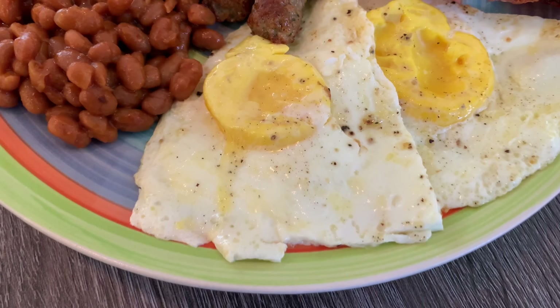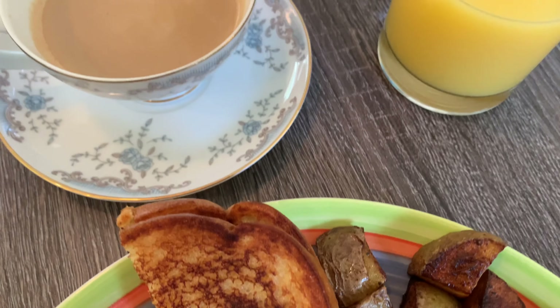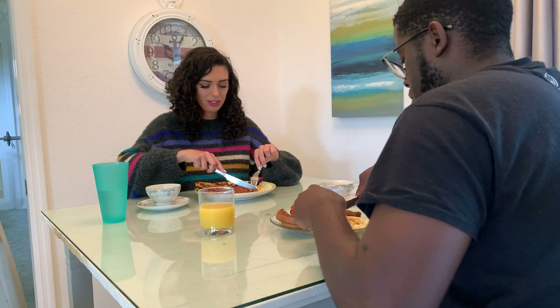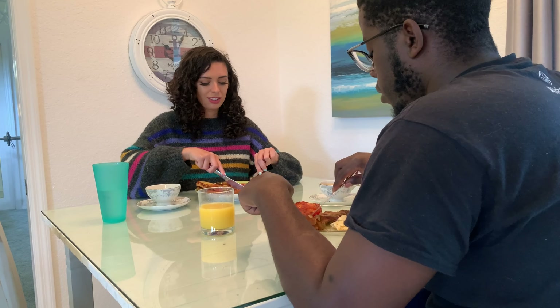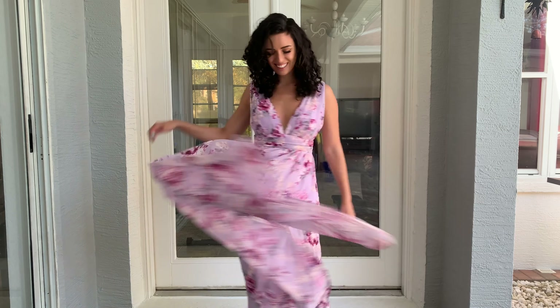First for our trip was an in-home English breakfast which included eggs, bacon, sausage, toast, tomatoes, potatoes, and beans. To really make it feel like we went out, I made sure to dress up like I was going on a spring vacation.